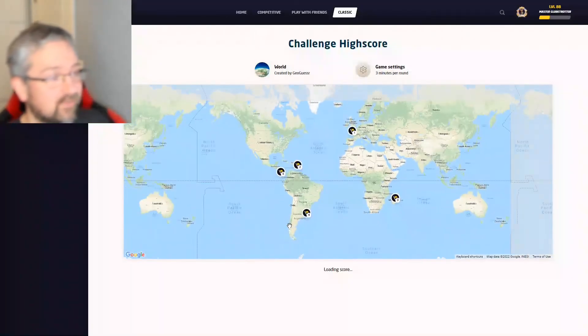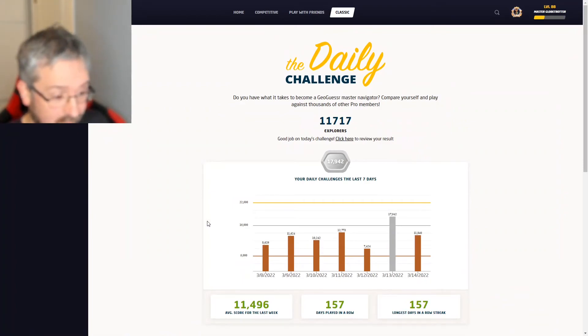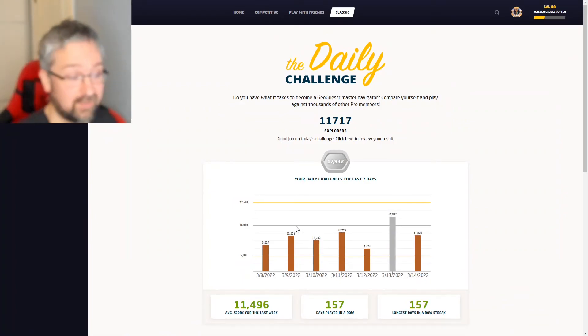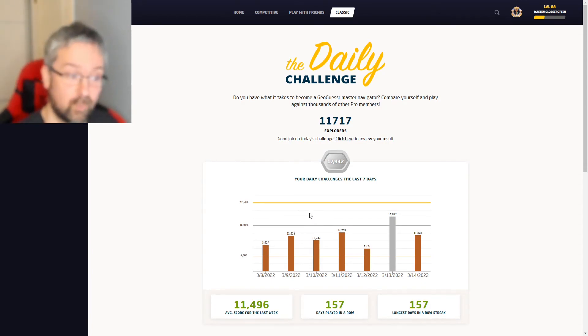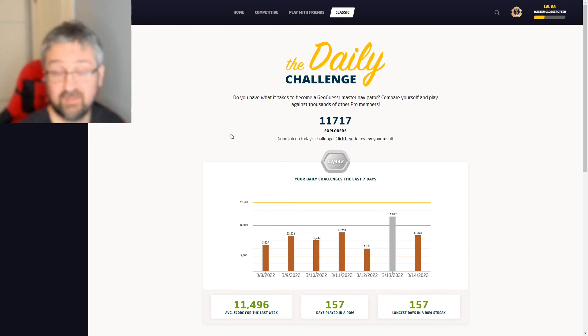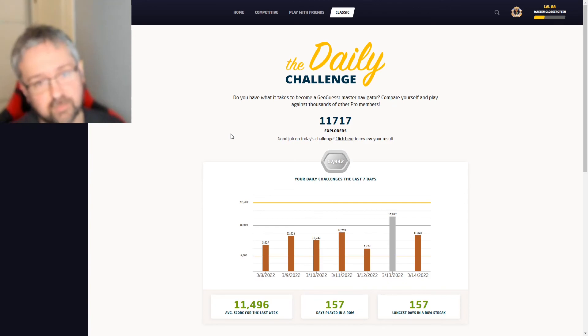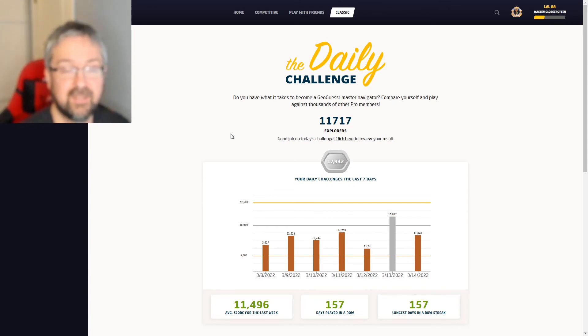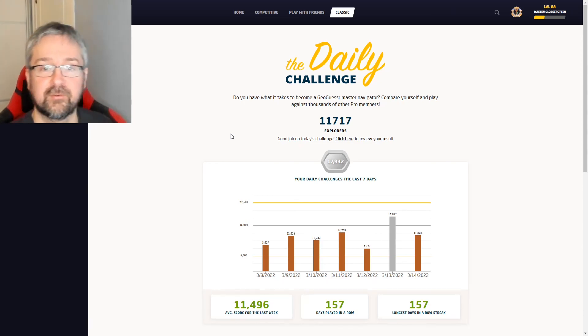Anyway, that was the last of my no-move pan and zoom challenges. It was actually my third best score, mainly because of the US Virgin Islands round. I ended up with one silver and six bronze scores. Tomorrow I'm going to play normal again. As always, if you like these videos and would like to see some more, please consider subscribing to the channel, hitting the like button, and leaving a comment. I'll see you again tomorrow for another daily challenge. Bye for now.